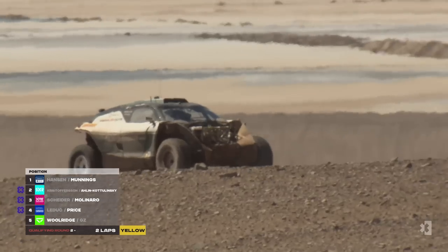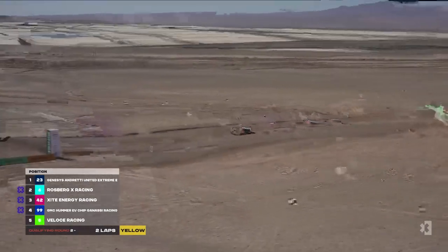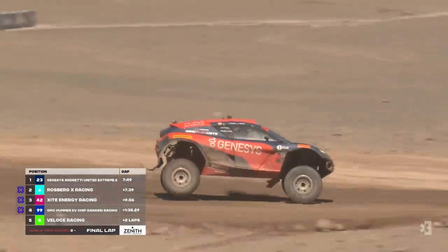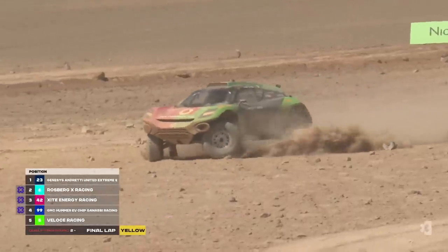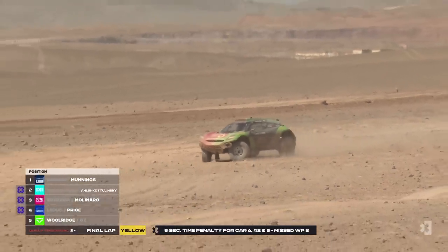Katie Munnings has one lap to go — this would be a massive turnaround for Genesis Andretti United. The power steering didn't work for Katie and she's been rapid in every session. Then the Hummer is off at the side of the track — Sarah Price has pulled it over. Looks like more damage — two retirements then, Veloce and GMZ. But GMZ is going again! At the front, Andretti United come around — Munnings doing a good job. Behind, Arlen Kotlinski is seven seconds back, with a five-second penalty to serve.